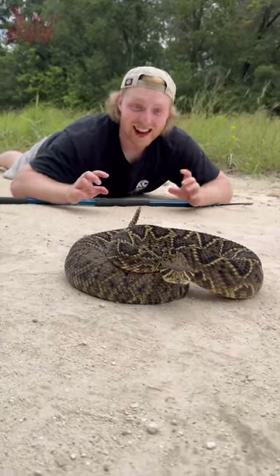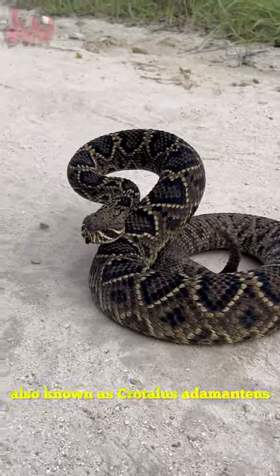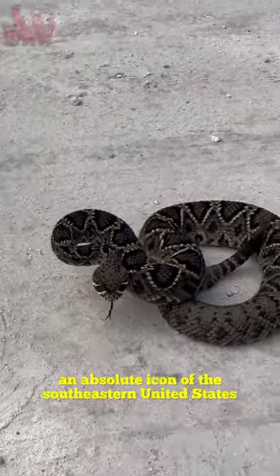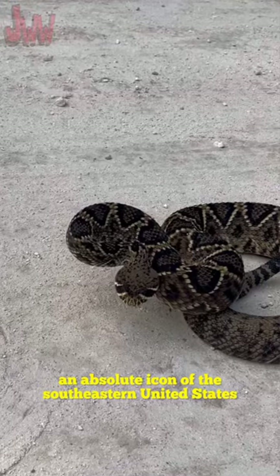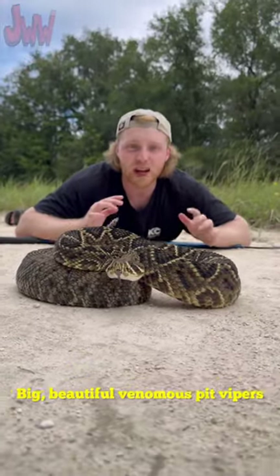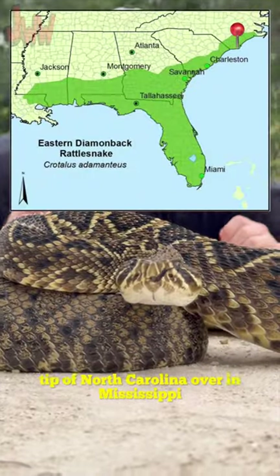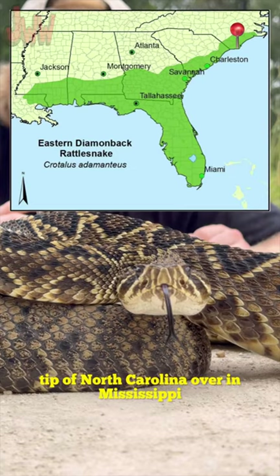Check this out, guys. This right here is the Eastern Diamondback Rattlesnake, also known as Crotalus adamantius, an absolute icon of the southeastern United States. Big, beautiful, venomous pit vipers that you can find all the way from the southern tip of North Carolina over to Mississippi.